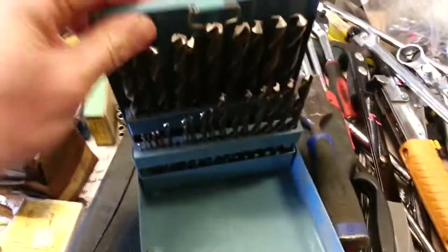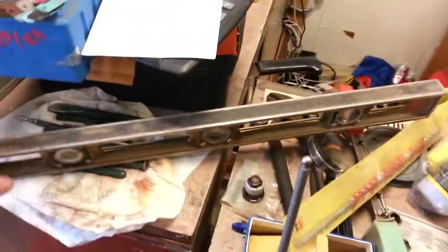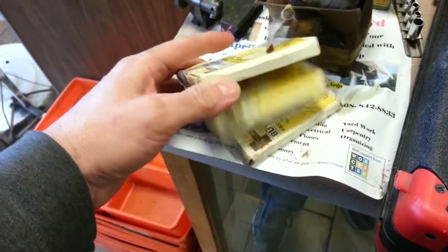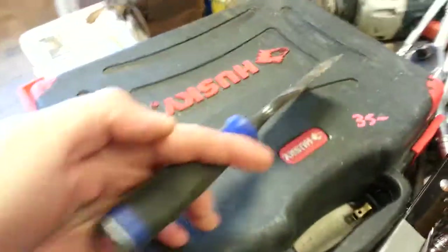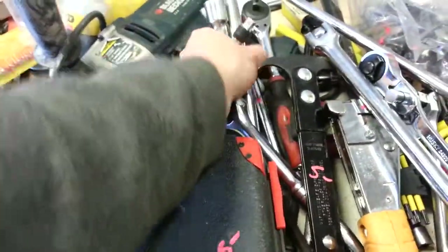Drill bits $9.50. Empire magnetic level, $5. $10 for the dial indicator post. Butt marker features that are $7.50; butt markers $3.00 each. Husky air tool set $35.00. Marple chisel $3.00. Black connector drill $9.00. Whole bunch of extensions here.